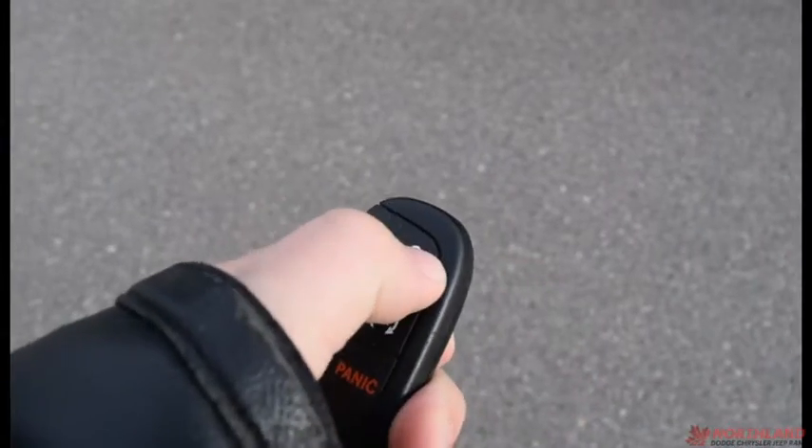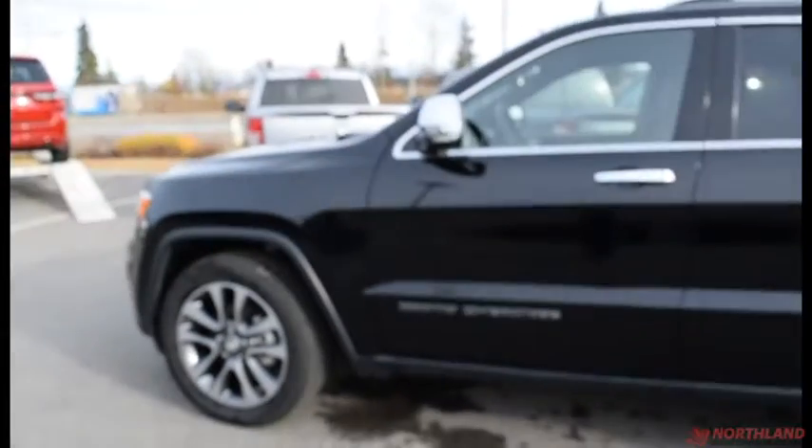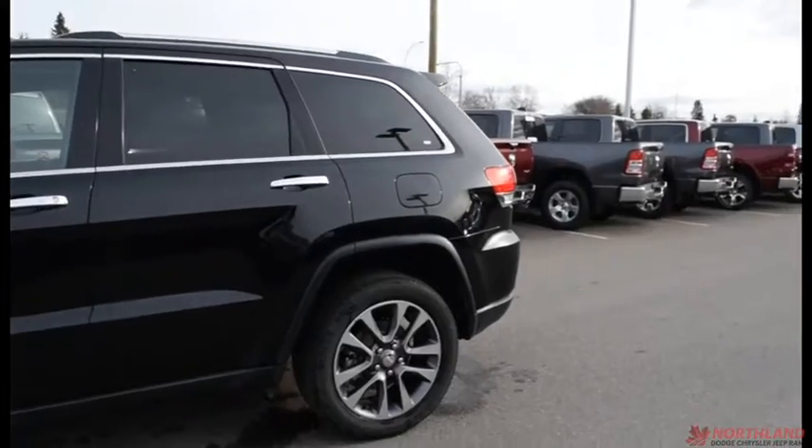You've got a little additional storage on either side and a button right here to close the tailgate for you. The key fob has two presses to unlock, one press to lock, a button to open the back, and this one to activate your remote start — especially nice in the winter to get it warm, or in the summer to get it cool.